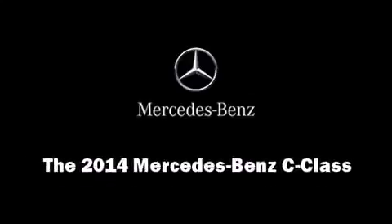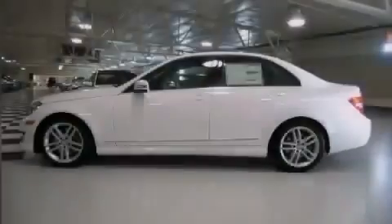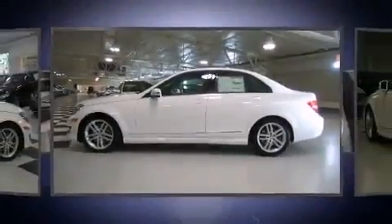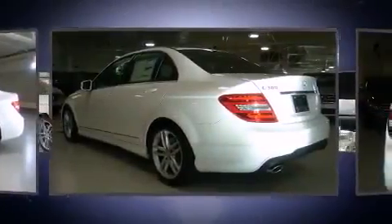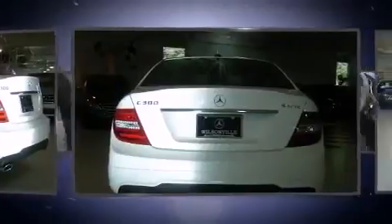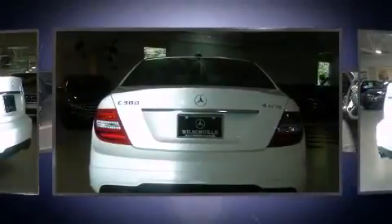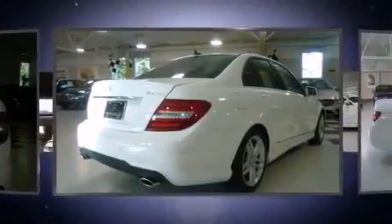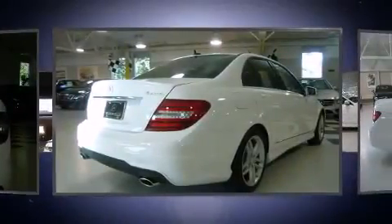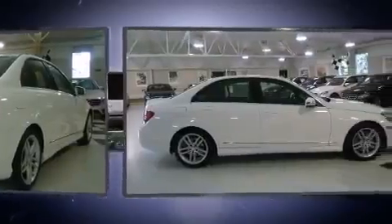Sensibility and practicality defined the 2014 Mercedes-Benz C-Class. This four-door, five-passenger sedan offers the features and options for which you've been searching. Under the hood, you'll find a six-cylinder engine with more than 230 horsepower. And for added security, Dynamic Stability Control supplements the drivetrain.